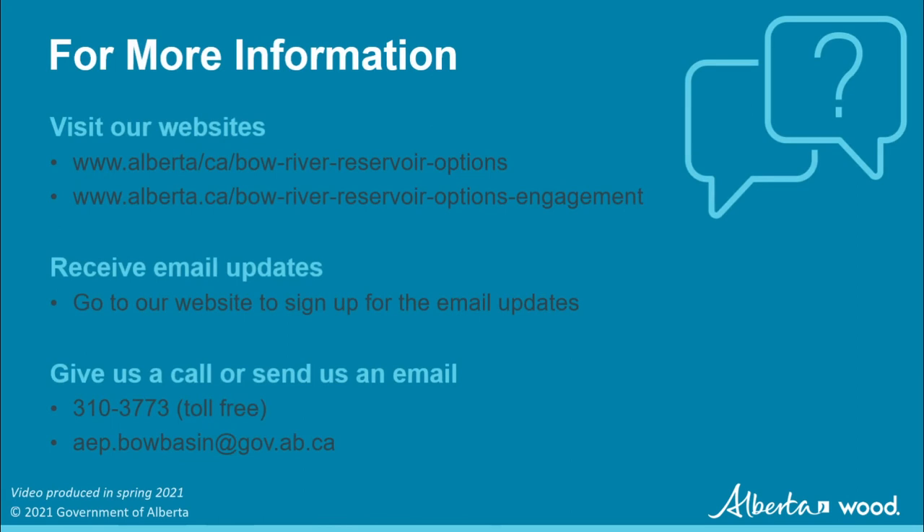For more information on this study, visit our website. To participate in engagement activities, go to our engagement portal. If you have questions, you can contact us by email or phone. Thank you for taking the time to learn more about the Bow River Reservoir Options Initiative.